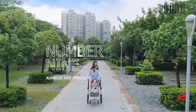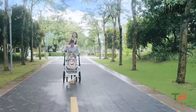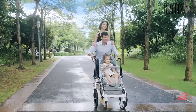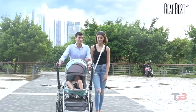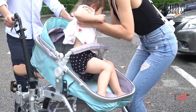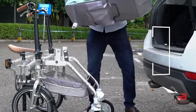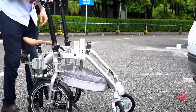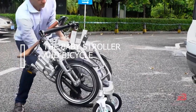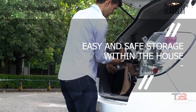Number 9: Alphawise Bike Stroller. Everyone appreciates being able to bring their most prized property into their home, and not having to find a vast parking lot for it. The new Alphawise foldable bicycle for parents and children is ideal for this purpose. The brand new bike may be folded up for easy storage, and the process won't take too much time — the baby stroller and bicycle may be folded into a compact gadget in about 5 minutes, allowing for easy and safe storage within the house.